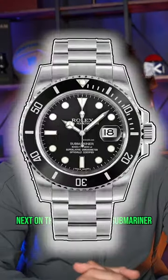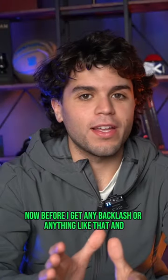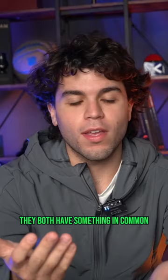Next on this list is a Rolex Submariner. I'm going to go ahead and compare that to Drake. Now, before I get any backlash and talk about how Drake has the craziest watch collection, think about it — Drake's a household name, the Rolex Submariner's a household name. They both have something in common. That's why I picked them. Drake!